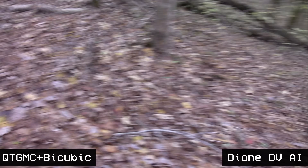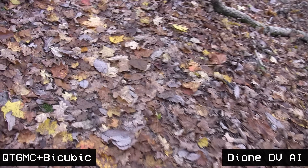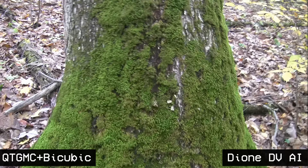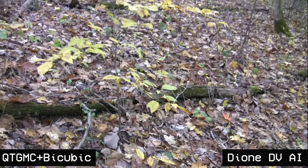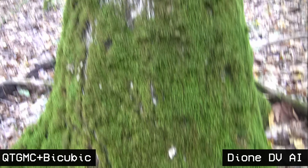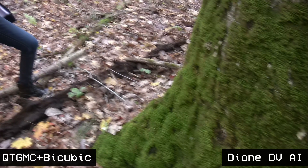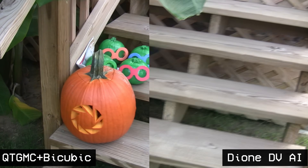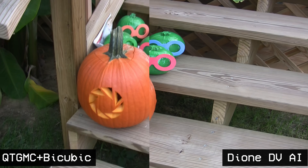I also decided to test the Dione DV AI on a couple of HDV tapes from some experimenting back in 2017 — something with better light and less baked-in noise. Here we're taking 1440x1080i footage, de-interlacing, while quadrupling it up to 4K. The AI upscaling doesn't do anything magical here — de-interlacing is done quite smoothly, but the results via StaxRip and QTGMC are mostly identical to the AI upscale.